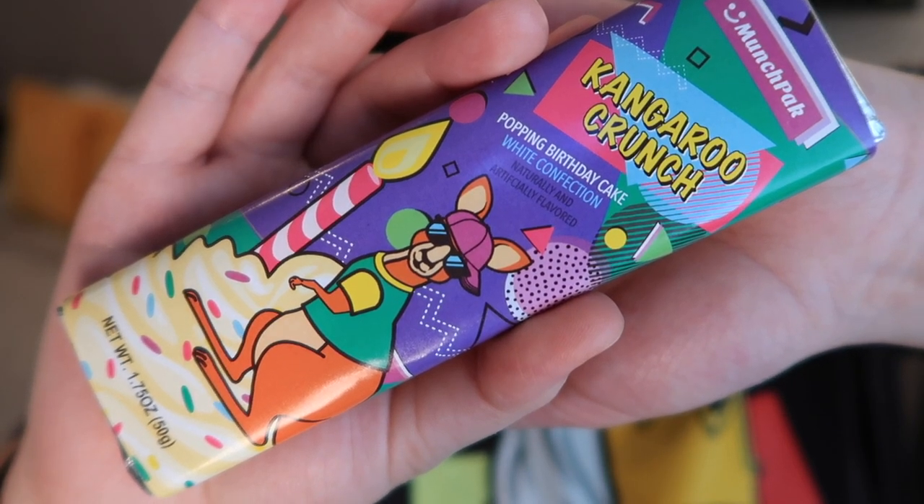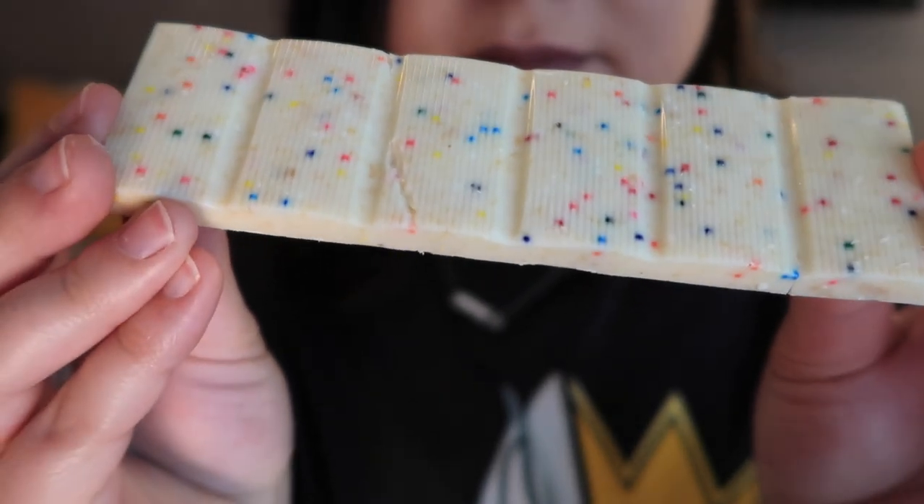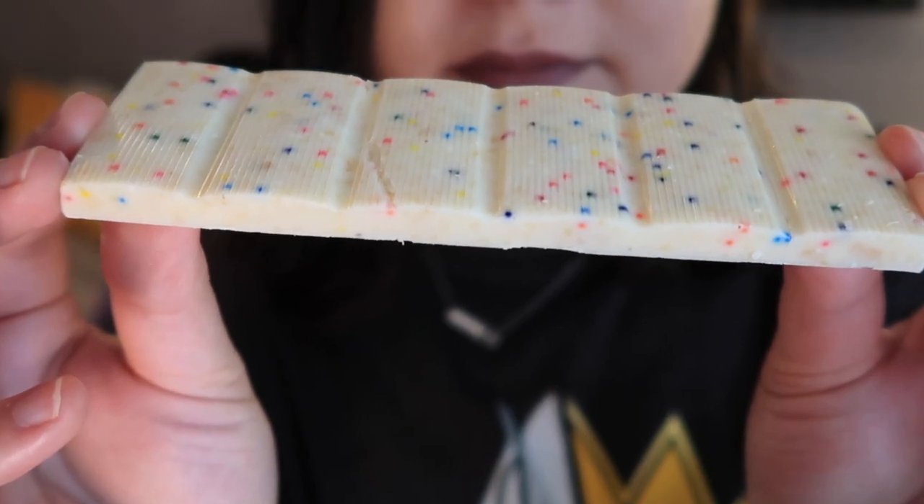Finally, we have MunchPack's own Kangaroo Crunch Bar from the United States — made from smooth white confection that tastes like birthday cake frosting with sweet popping candies mixed in. We've had one of their white chocolate bars before and liked it. This one kind of tastes like cotton candy with a Pop Rocks feel. It doesn't really taste like birthday cake, but I'm glad because birthday cake flavored things can be bad. It's a decent enough white chocolate bar with fun popping candy.